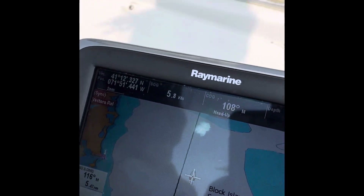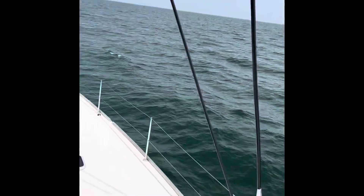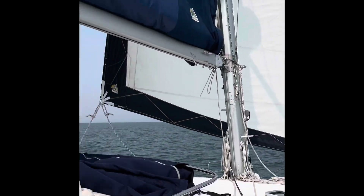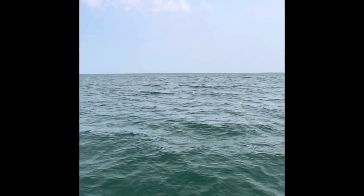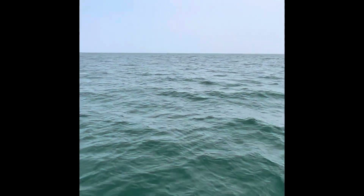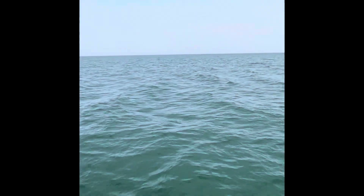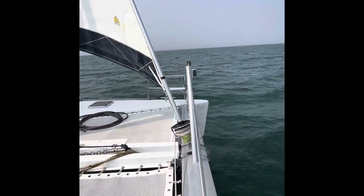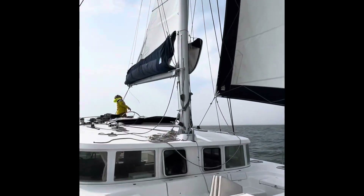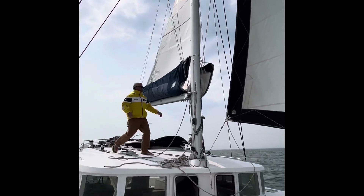So let's see how fast we are going. 5.8. Not bad. And there's no sound of the motors, which is so nice. The thing I love about this boat is on the bow — there's one on each bow. Oh, it does feel good.